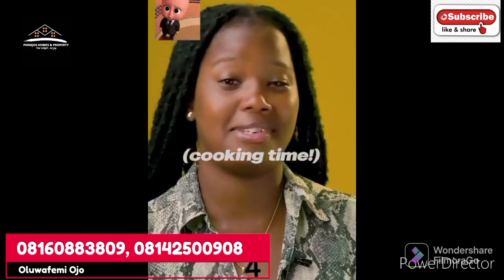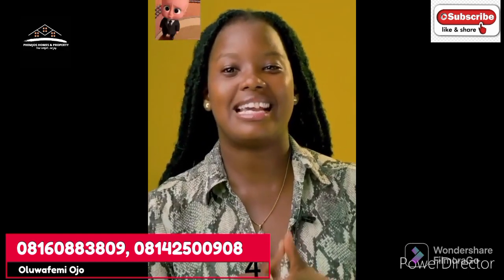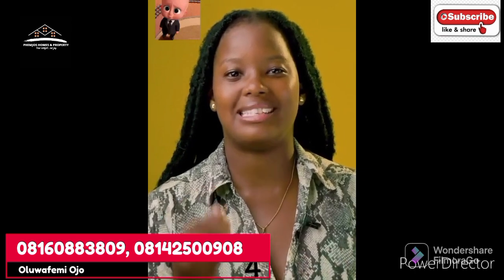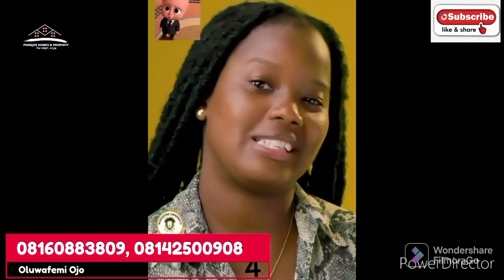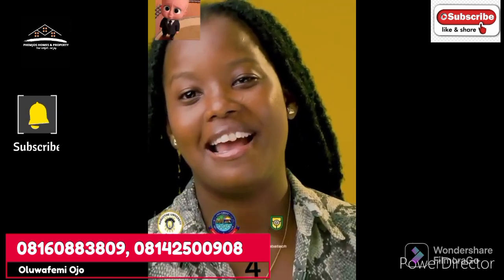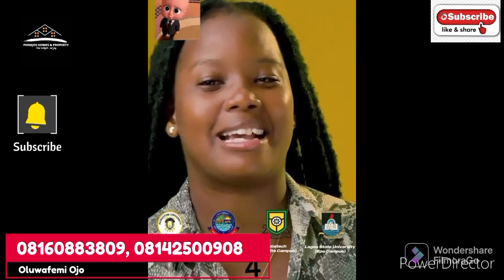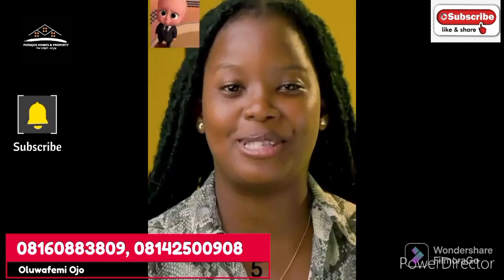First and foremost, imagine owning a property around Abeokuta or UNILAG today — just one plot costs nothing less than 80 million naira, because of just two institutions. Imagine the effect four institutions will have in 10 years' time. Epe alone has four universities: Yaba Tech Epe campus, University of Education, and Lagos State University Epe campus. That's why you shouldn't joke with properties around schools in Epe.